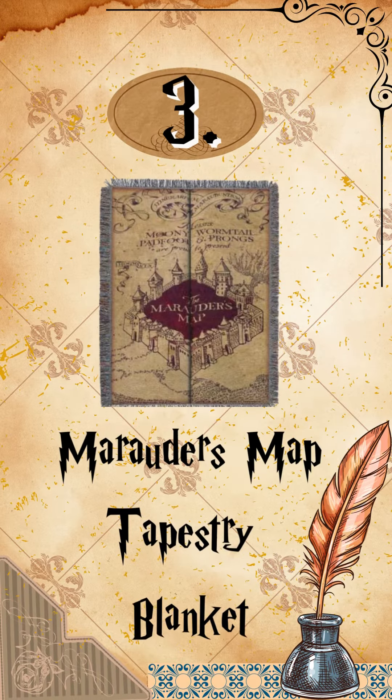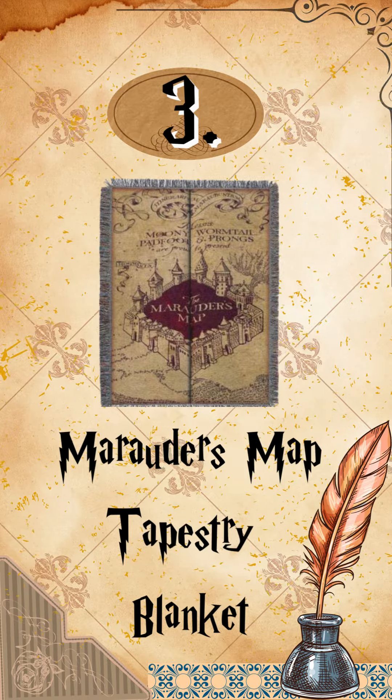Number 3: Marauder's Map Tapestry Blanket. This woven throw blanket is a great way to say mischief managed to anyone who enters a home.